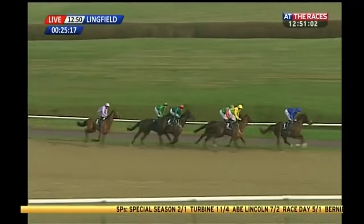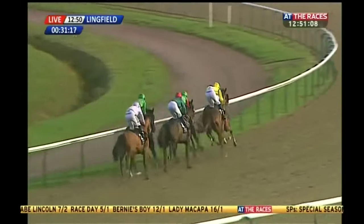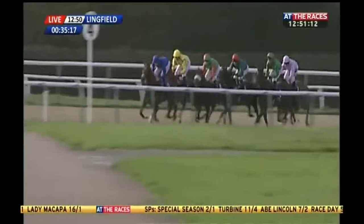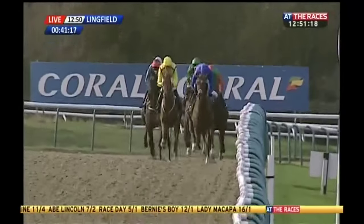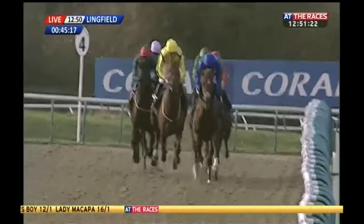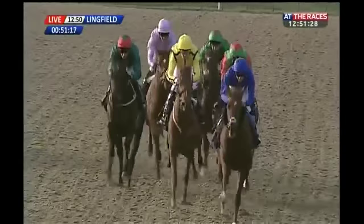Back in fourth place is Turbine, followed by Lady Macapa. Abe Lincoln just pushed along for a stride or two to race on the heels of these leaders. As they race across the far side heading towards the half-mile pole, Race Day in the hands of James Doyle leads by just over a length to Special Season. Bernie's Boy being pushed along on the inside, Turbine is poised on the outside in fourth, Lady Macapa and Abe Lincoln getting some cover at the back of the field.